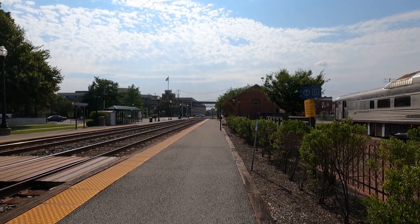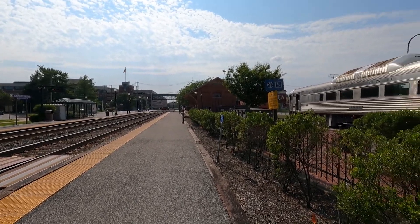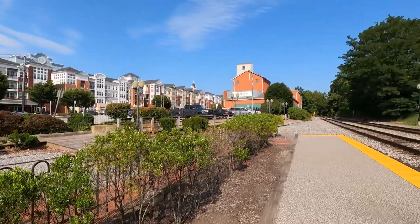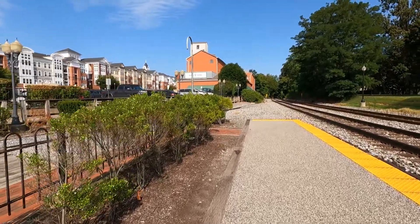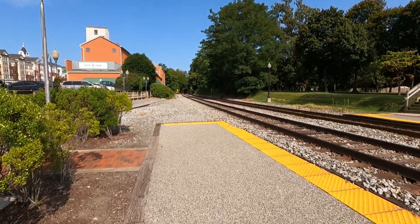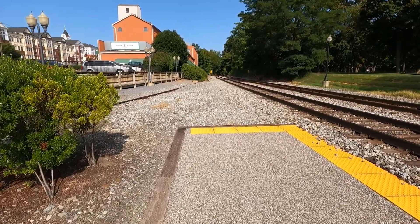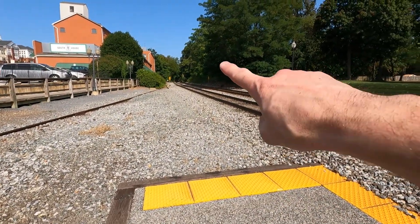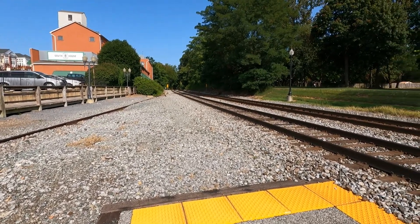I'll take you for a walk up there maybe after this Amtrak train comes. Gaithersburg is a beautiful town — it's grown a lot over the years. One thing that hasn't changed is the trains running through here. If you're ever visiting, the weekends are pretty good. On weekdays you've got a commuter train and a trash train that runs once from here to Dickerson.